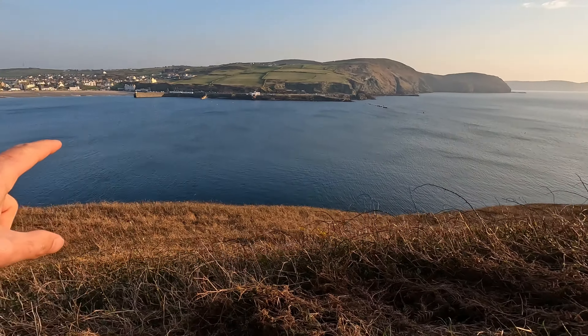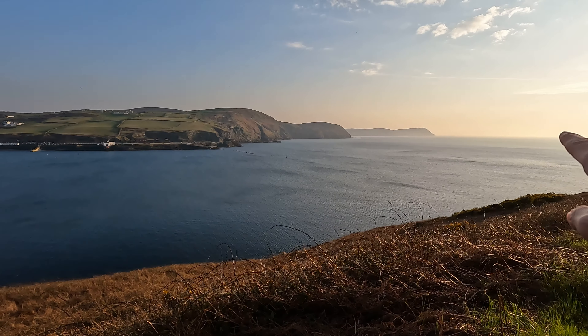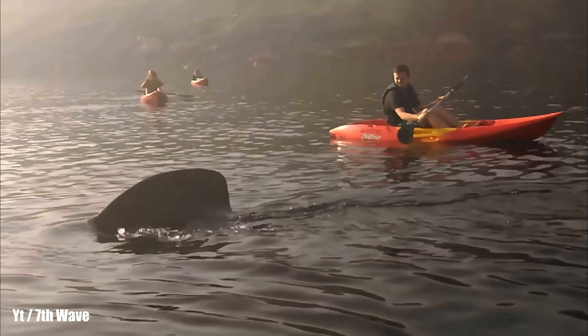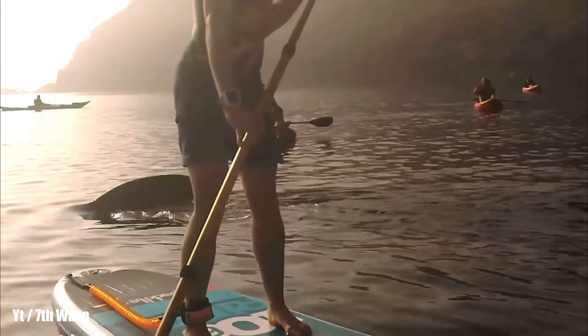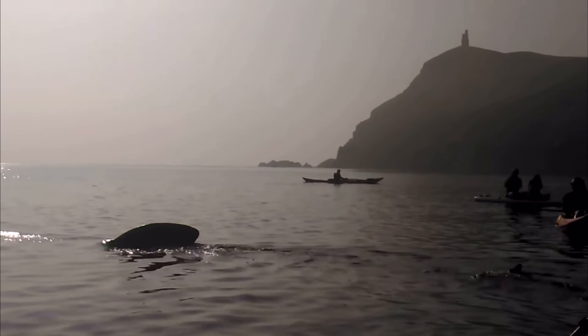This area is an absolute epic spot in the summer for basking sharks. They come in off this side's island over there and come right into the bay - I'll overlay some footage, it's absolutely unreal. May to October, one of the best places in the UK for finding basking sharks.